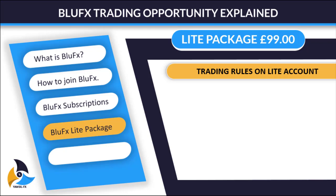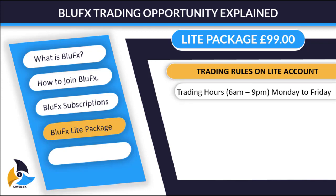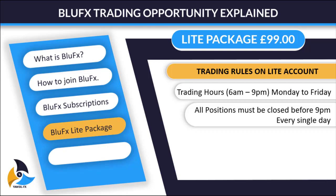Now the trading rules on the Lite Account. Since Blue FX is funding you a live, real account, there are set rules for you to follow in order not to blow the account. Rule number one: trading hours are from 6 a.m. to 6 p.m., Monday to Friday. With this Lite Package, all positions must be closed before 9 p.m. every single day. So if you trade on Monday morning, all your positions must be closed by Monday evening at or before 9 p.m.